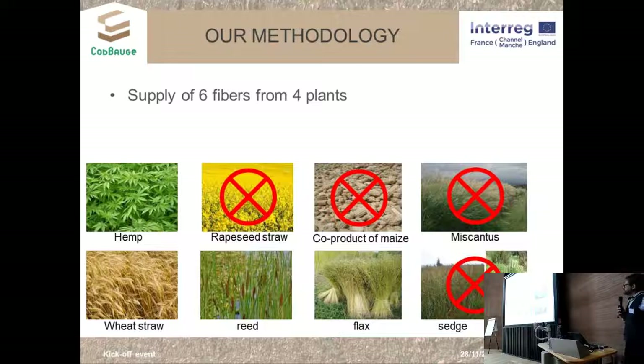We identified several potential fibers and chose four of them: hemp, studied both as hemp raw straw and hemp shive; flax, studied as raw flax straw and flax shive; wheat straw; and reed as a natural material coming from the maintenance of natural wetland areas.